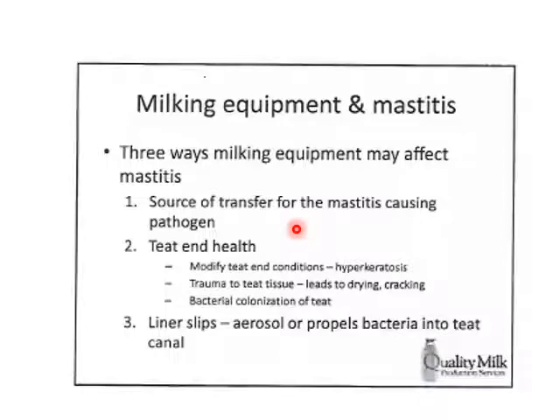There are three ways that milking can cause mastitis. First, it can transfer disease-causing organisms from one cow to the next — either through teat cups or the milking machine in some way, shape, or form. Second, we affect teat end health through higher teat end scores, callus, bruising, and trauma. Third, we may allow bacterial colonization on the teats. Liner slips allow air into one teat cup, accelerating milk from one side and pushing it up the other, possibly propelling mastitis-causing bacteria into a teat canal of another quarter.